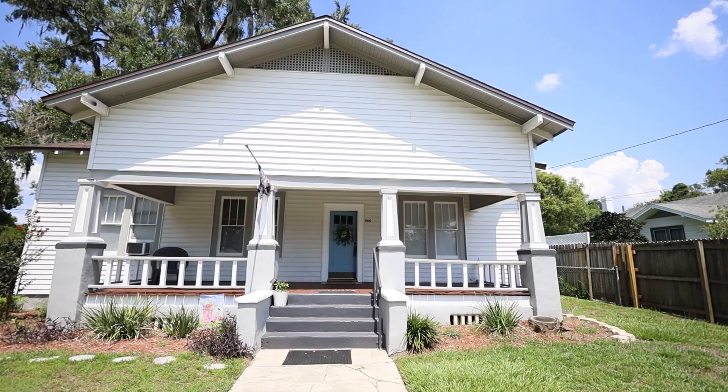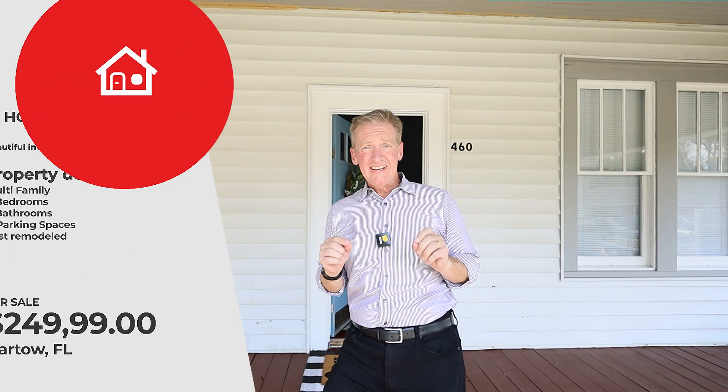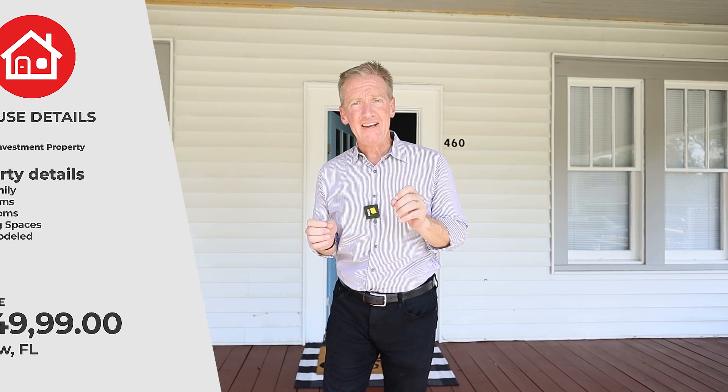I am super excited to show you 460 Floral Avenue in Bartow. This home was built in 1925, it's about 98 years old.